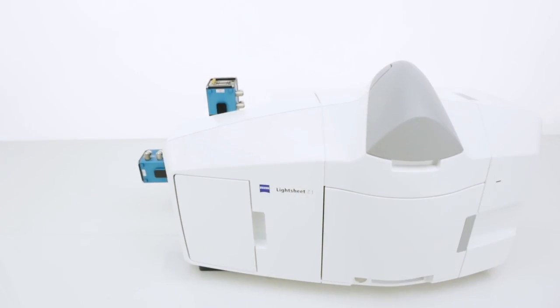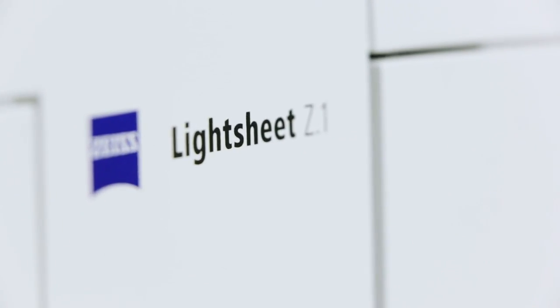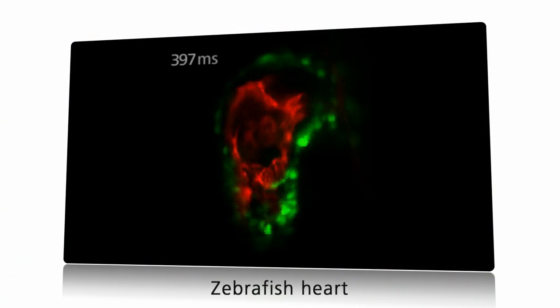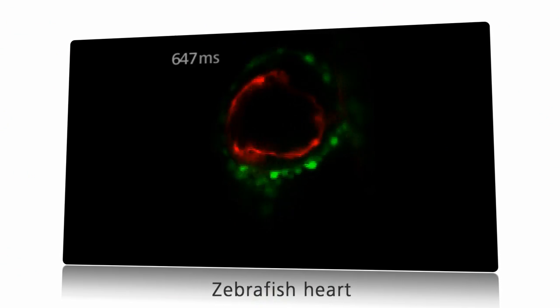With Light Sheet Z1 from Carl Zeiss, you've opted for a user-friendly and stable system with integrated incubation. What makes Light Sheet Z1 so special is its patented optics design and the option of using multi-view images to increase the information content or the resolution of your data. Now you can perform experiments that were never possible before. You'll be observing the development of your sample gently with up to a thousand times less light exposure.